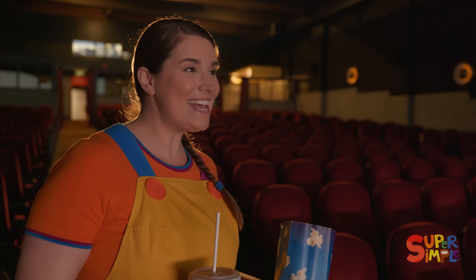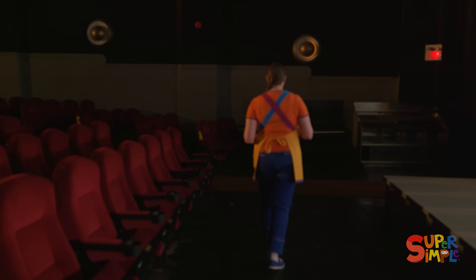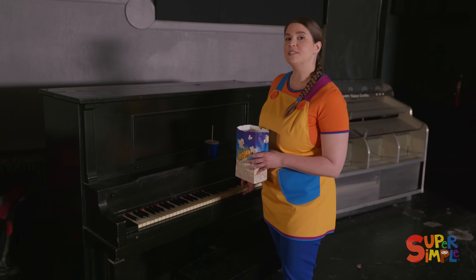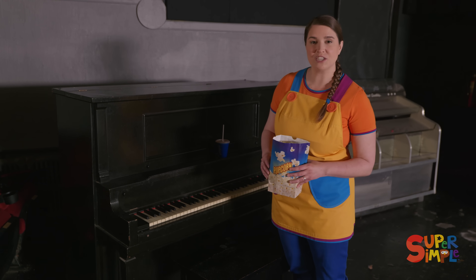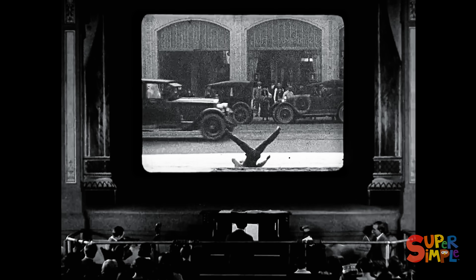Hey, look at this — it's a piano! Can you guess why there might be a piano in an old theater like this? Well, back when movies were first being shown in theaters in the early 1900s, they didn't have sound.